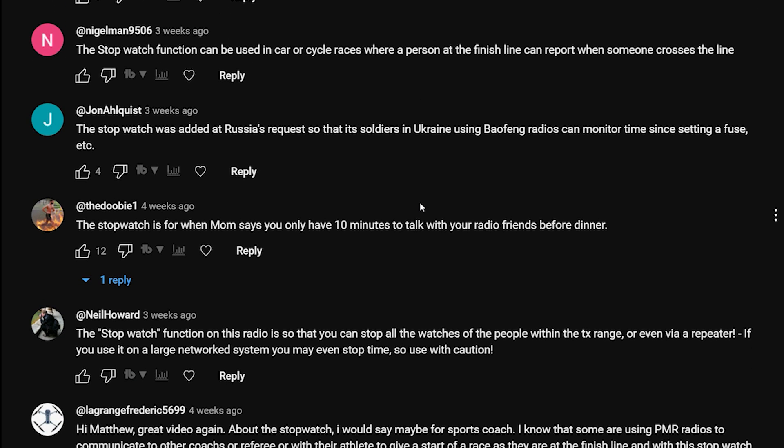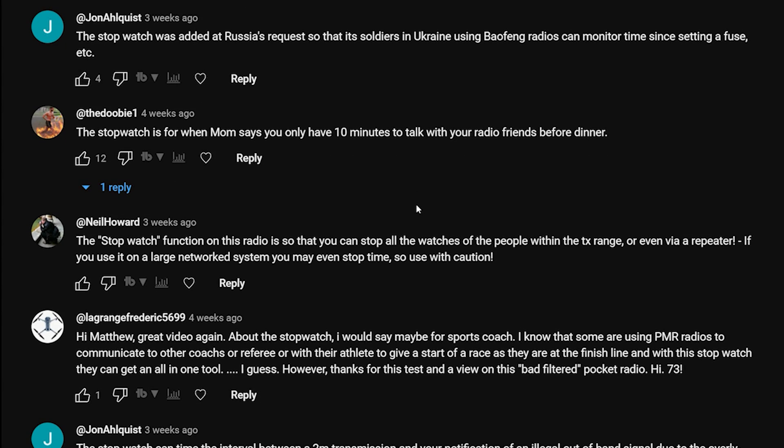Nigel Man says: 'The stopwatch function can be used in car or cycle races where a person at the finish line can report when someone crosses the line.' John Alquist says: 'The stopwatch was added at Russia's request so that its soldiers in Ukraine using Baofeng radios can monitor times since setting a fuse.' I'm not even going to comment on that one.